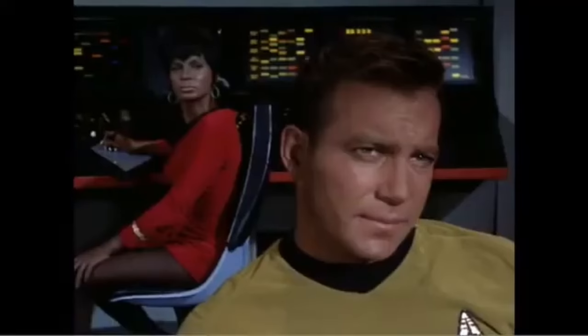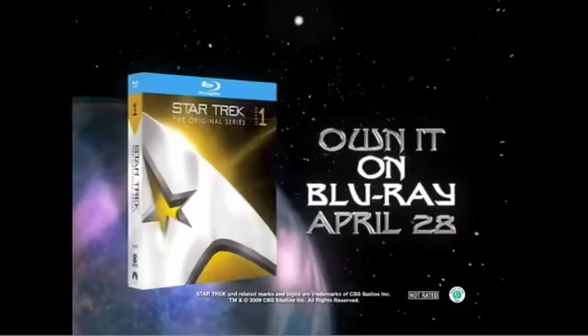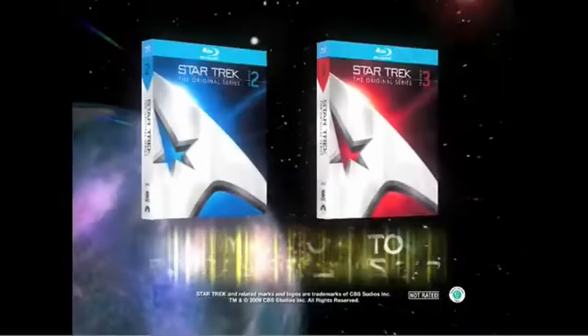It's like nothing we've dealt with before. You'll boldly go where no man has gone before. Own the ultimate Star Trek original series season one collection. Kirk out.